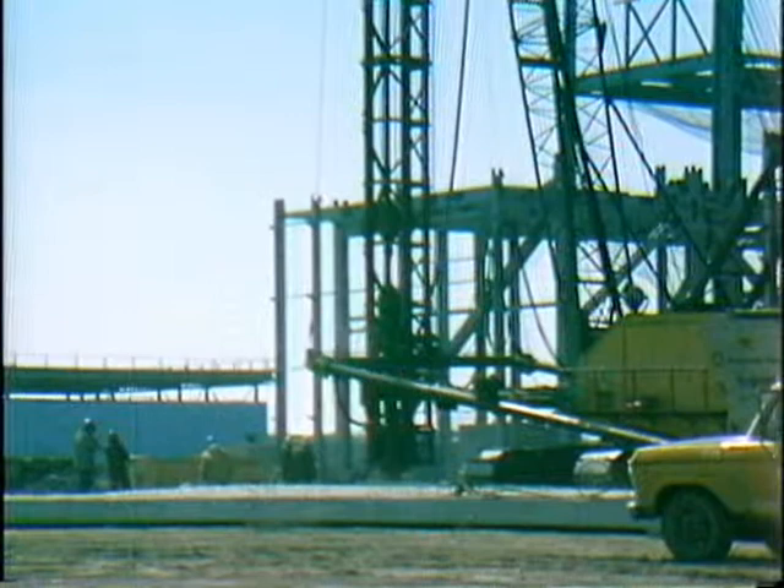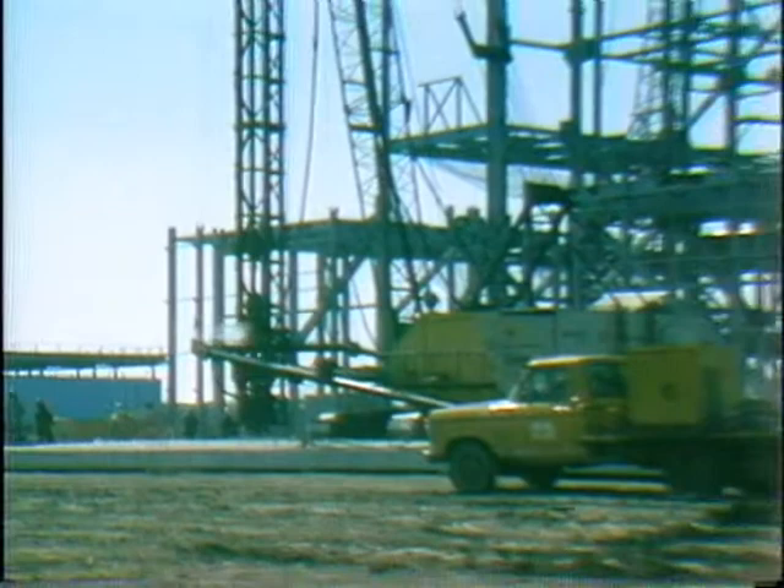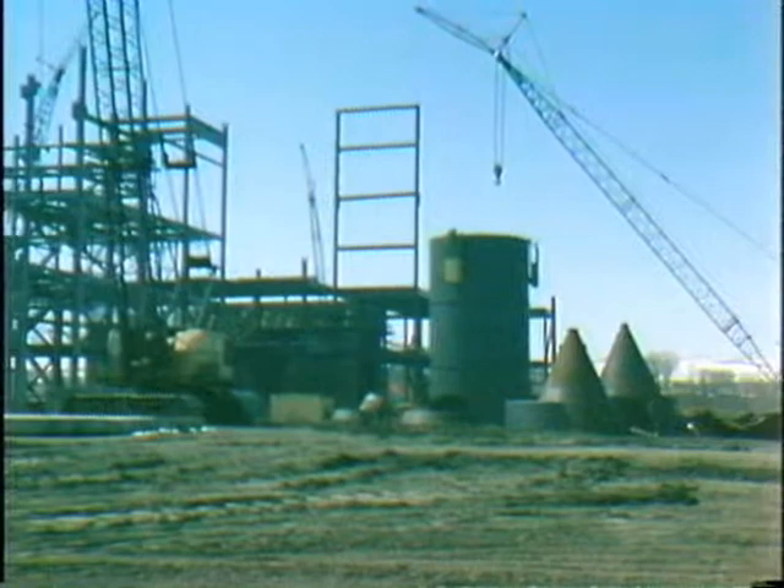In the area immediately east of the Unit 1 boiler, pile driving has been started for the foundation of one of the coal transfer towers. In this picture we see the pile driver nearing completion on a concrete pile.